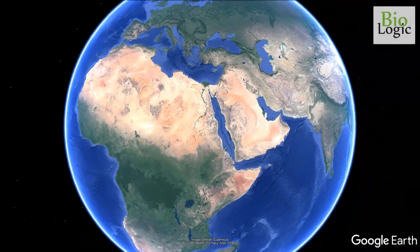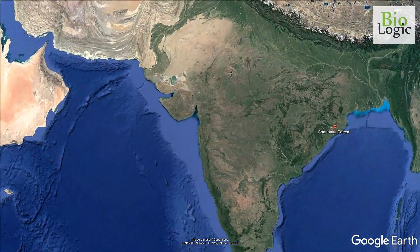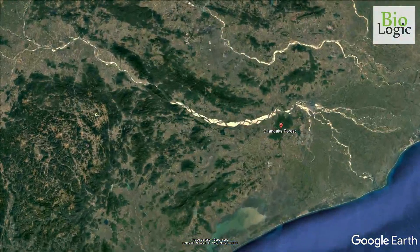Chandaka Forest or Chandaka Elephant Sanctuary is a wildlife reserve located in the southern part of Katak in the Indian state of Odisha.